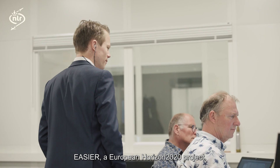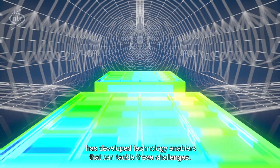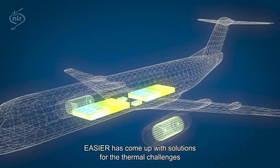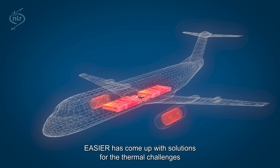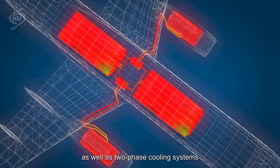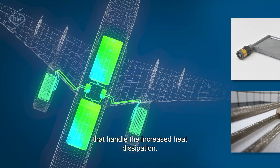EASIA, a European Horizon 2020 project, has developed technology enablers that can tackle these challenges. EASIA has come up with solutions for the thermal challenges by designing low-weight and volume-efficient power feeders, as well as two-phase cooling systems that handle the increased heat dissipation.